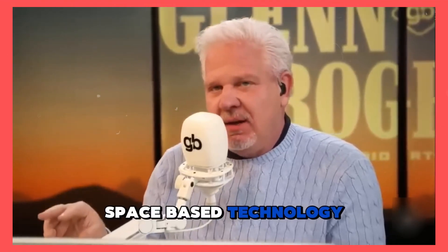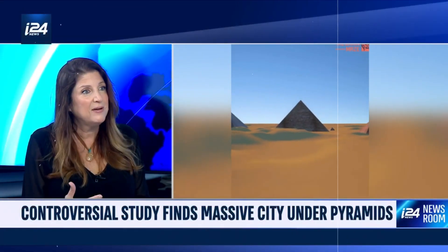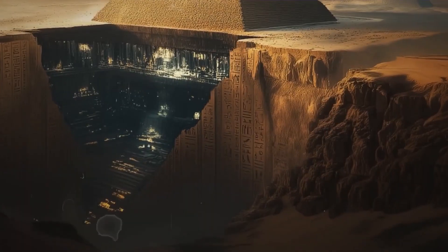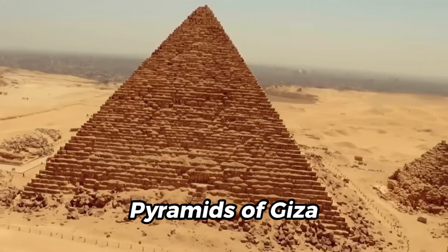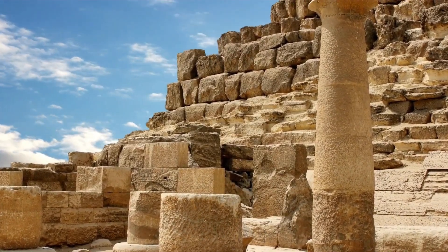They took this space-based technology and pointed it at the pyramids to see what was at the base. They managed to get data from the infrastructure beneath the soil. Something massive has just been uncovered beneath the pyramids of Giza — and this isn't some internet rumor or fringe theory.